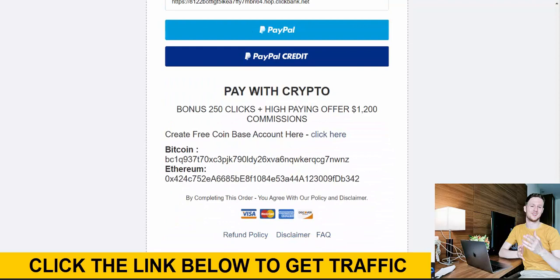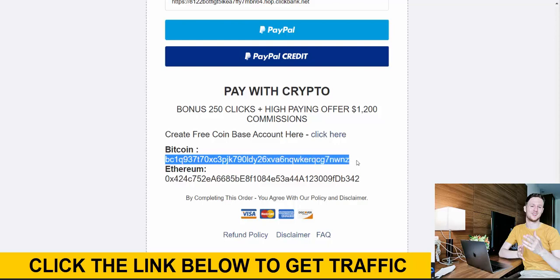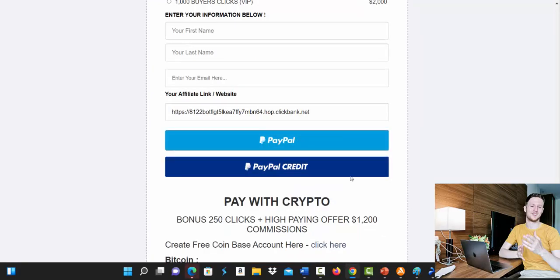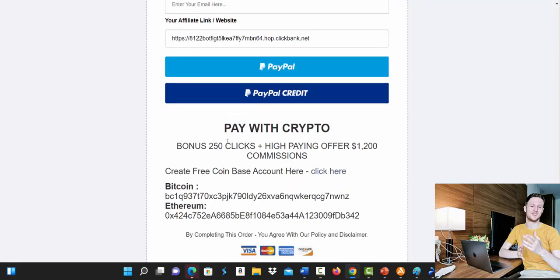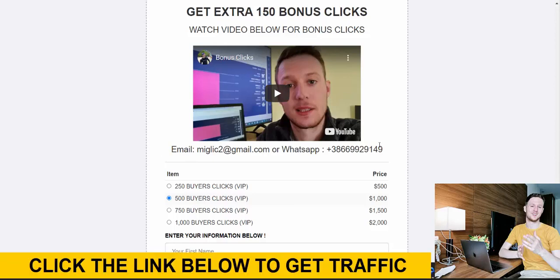There are different payment choices. If you pay using cryptocurrency, we will give you an extra 250 clicks plus a high paying offer that pays up to $1,200 commissions. If you don't have a crypto wallet, you can create a Coinbase account. Just send Bitcoin or Ethereum to the provided addresses. If you'd like to pay by credit card, debit card, or bank transfer, send me an email or message on WhatsApp and you'll also get 250 bonus clicks. With PayPal, there will be no bonus clicks.